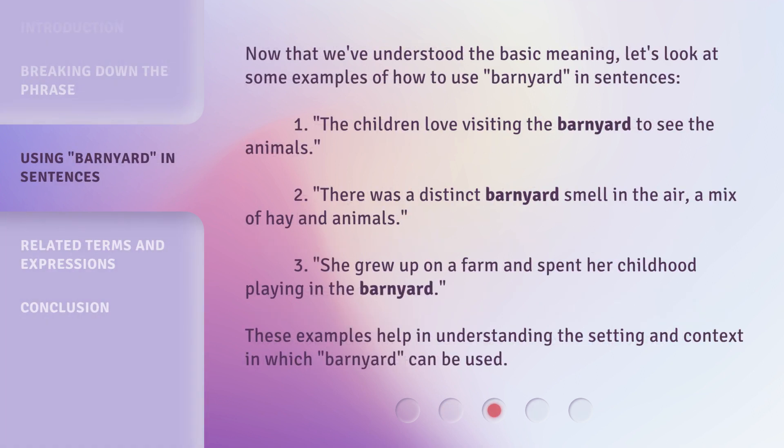Now that we've understood the basic meaning, let's look at some examples of how to use barnyard in sentences. One: the children love visiting the barnyard to see the animals. Two: there was a distinct barnyard smell in the air, a mix of hay and animals. Three: she grew up on a farm and spent her childhood playing in the barnyard. These examples help in understanding the setting and context in which barnyard can be used.